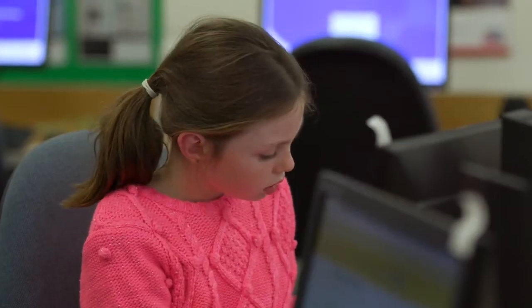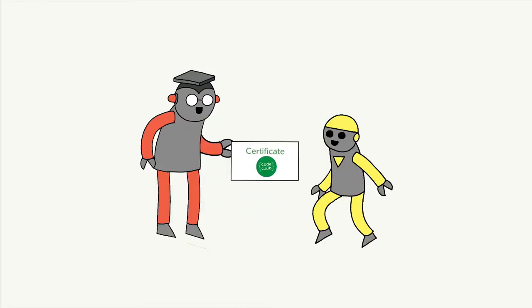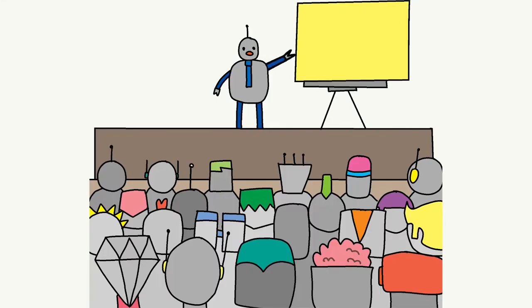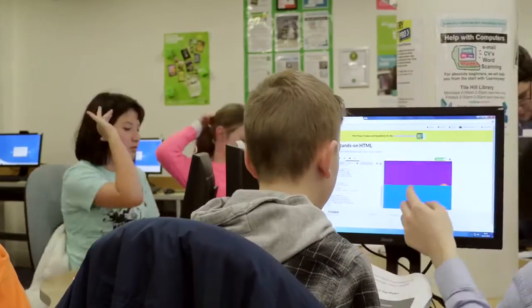At the end of each term, when students finish the course, certificates are given out along with a little presentation ceremony and a group photo of everybody. Co-Clubs have benefited the library in many ways — it's improved their digital offer. Libraries already inspire children to read and explore new books, and why not coding too.